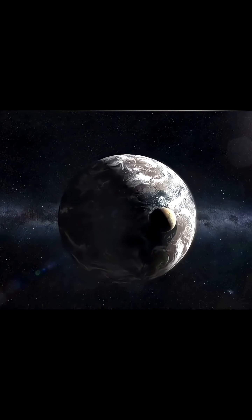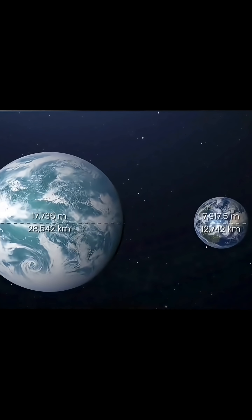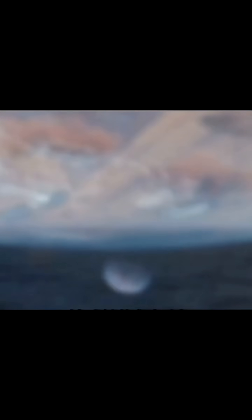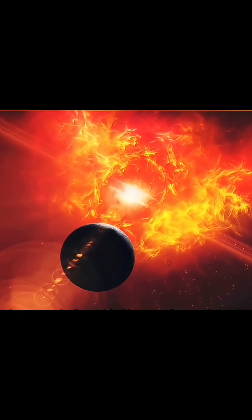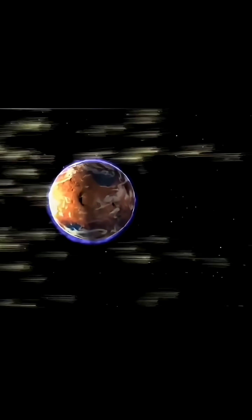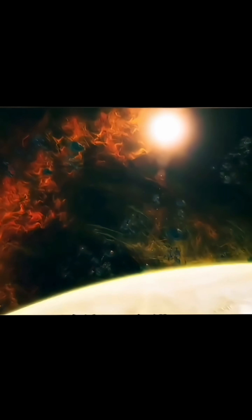Beyond its size, Kepler-452b shares our structural DNA. But the real kicker for scientists is its location. Kepler-452b orbits its star right in the habitable zone, often called the Goldilocks zone, where conditions are just right for liquid water. This suggests the planet is likely shielded from harsh cosmic radiation, checking off the critical boxes needed to support biological life.